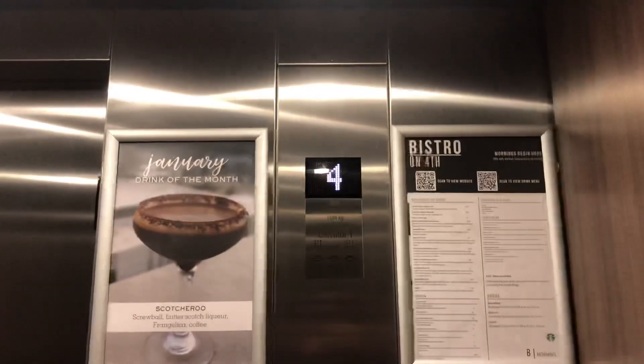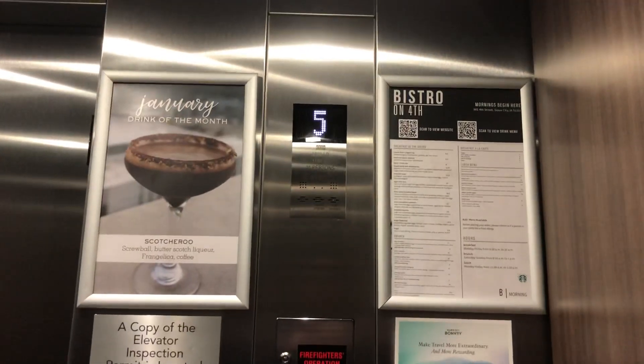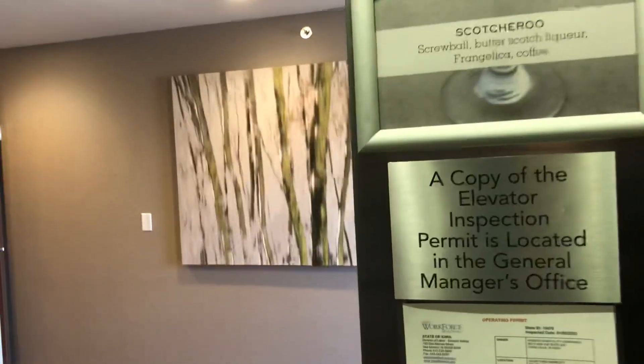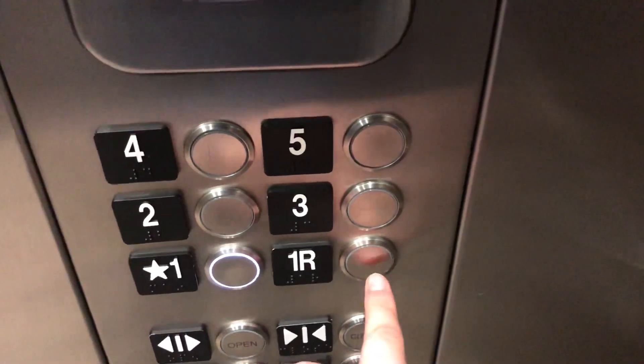This one's quite a bit bigger. Here we are. That door just banged a little. Dang it. All right, now let's go back down to one. One R does not work, actually — one R does not work. Here's the rear door.